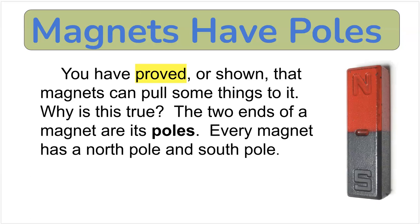Magnets have poles. You have proved, or shown, that magnets can pull some things to them. Why is this true? The two ends of a magnet are its poles. Every magnet has a north pole and a south pole, and you can see them here with the N and the S.